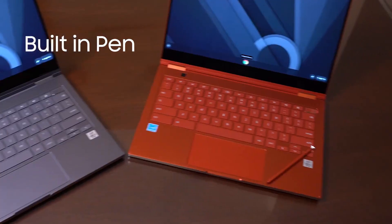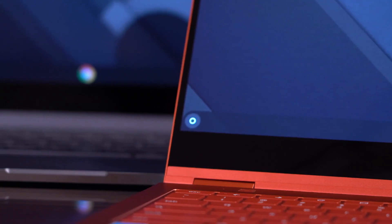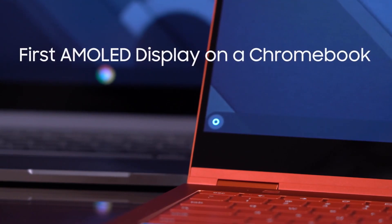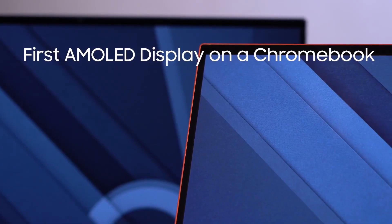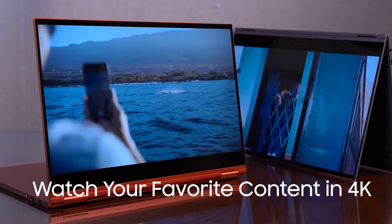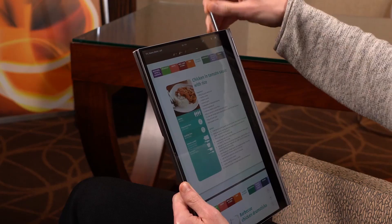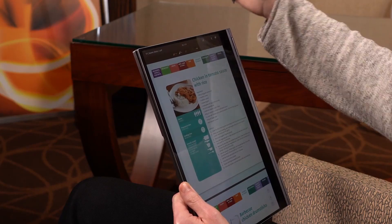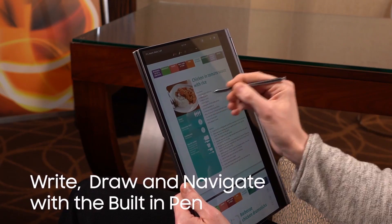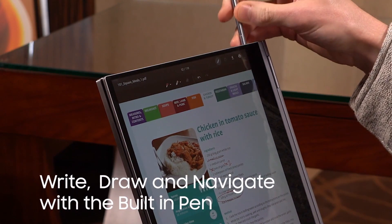The Samsung Galaxy Chromebook is a Chrome OS laptop with a 13.30-inch display with a resolution of 3840x2160 pixels. A Core i5 processor powers it and it comes with 16GB of RAM. In addition, the Samsung Galaxy Chromebook packs 1TB of SSD storage space. Connectivity options include Wi-Fi 802.11a/b/g/n/ac and a multi-card slot port.